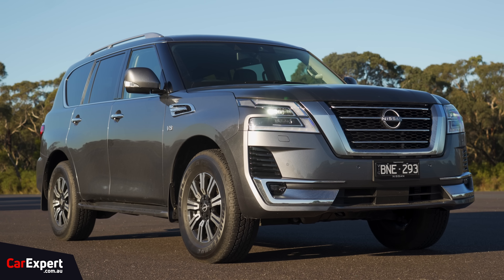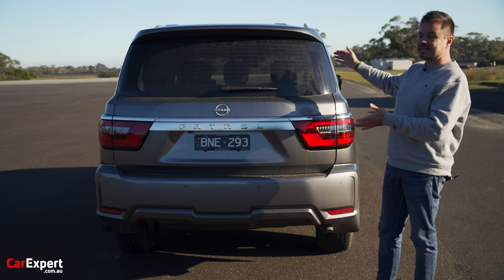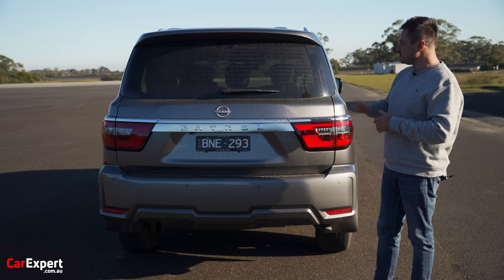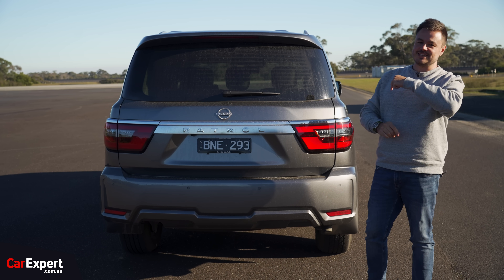Let me know in the comments section what you reckon about this design. Do you think it has dated? I think after 15 years it actually still looks pretty decent — let me know what you reckon below.